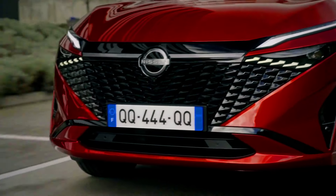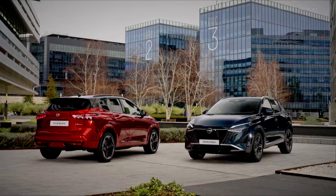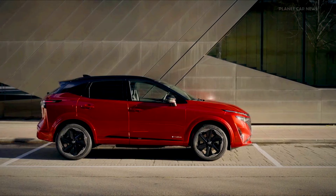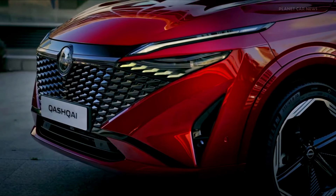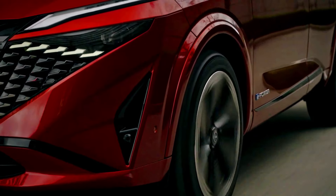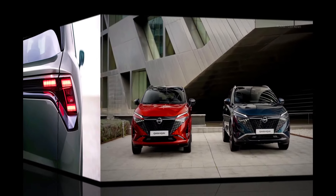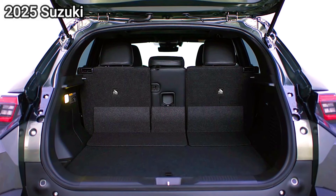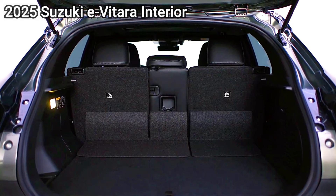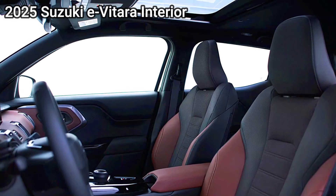Nissan Qashqai e-Power: the Qashqai's focus is more on on-road comfort and driving refinement rather than rugged off-road capability. It's likely to include an all-wheel drive option for added traction on slippery surfaces, but is generally better suited for city driving and highway cruising. The e-Power's electric motor gives it smooth handling and responsiveness, making it feel agile and enjoyable in various conditions.